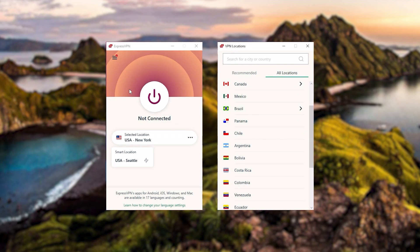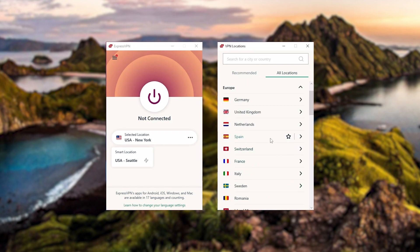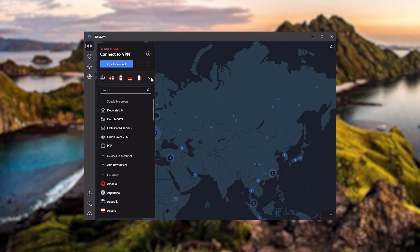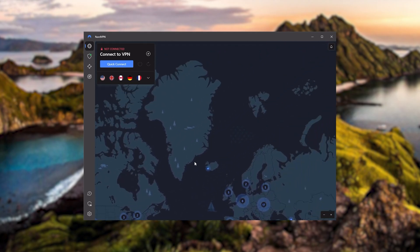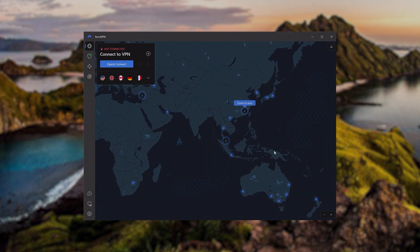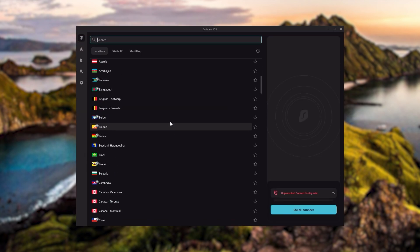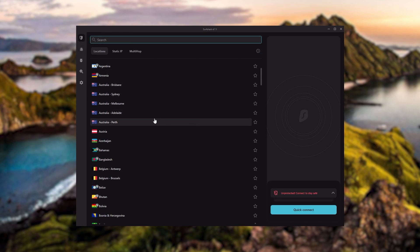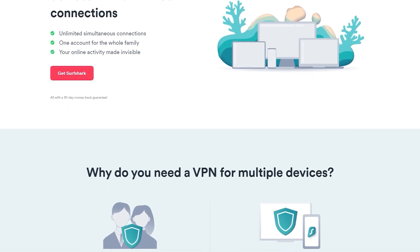To sum it up: ExpressVPN is a premium VPN with a strong emphasis on security and utmost anonymity, perfect for those who are privacy conscious and looking for the best VPN overall. NordVPN is a well-rounded, high-performance VPN offering great value for money, ideal for those looking for bonus features beyond base VPN functions such as strong encryption, secure torrenting, and working with streaming services. And Surfshark is truly the best budget VPN that gets the job done without sacrificing necessary security features, and as an added bonus, you can share it with as many friends and family as you like.